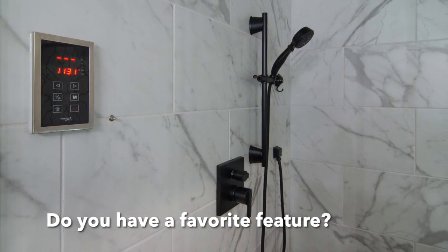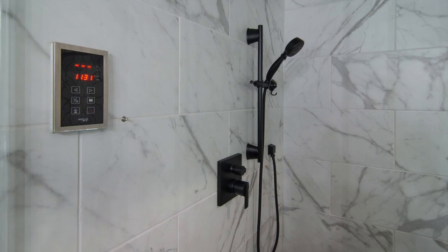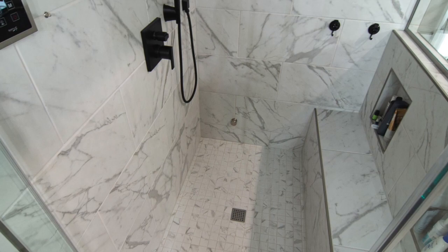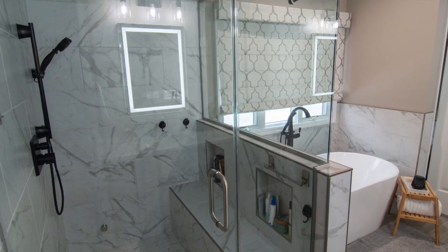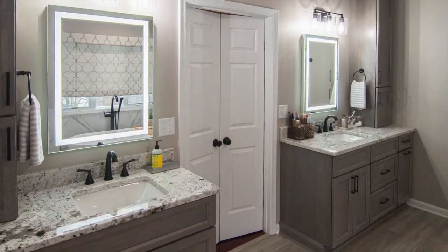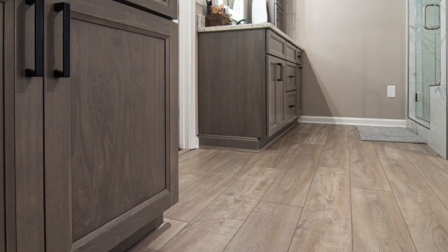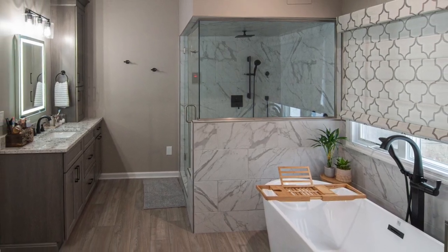A favorite feature — the shower. My husband really wanted a steam shower and they really worked hard to give us the shower of our dreams. We use it a lot, so that shower is one of our favorite features. I also like having the two towers on either side of our sinks. One of the things we wanted to get rid of was clutter on top of the countertops, so having the towers was great. Missy actually came up with the idea on my side to put in a built-in hamper.